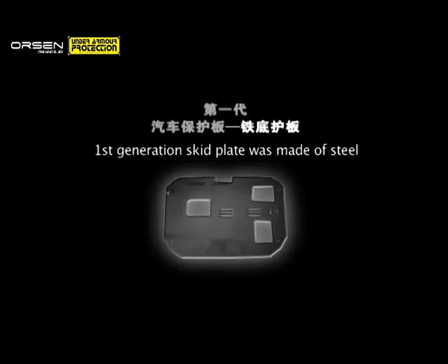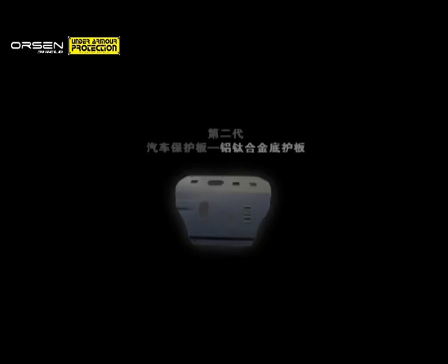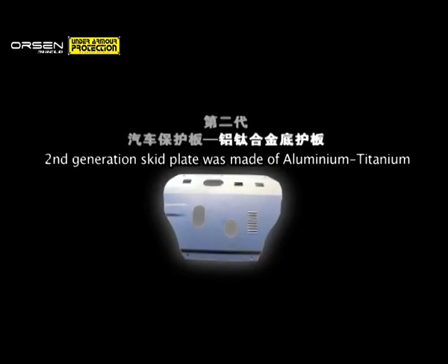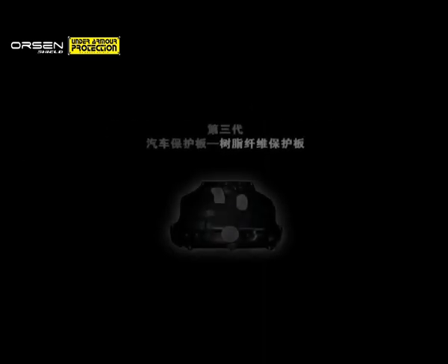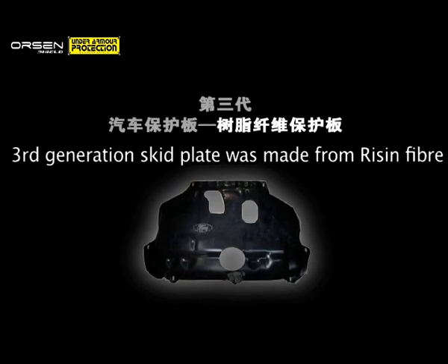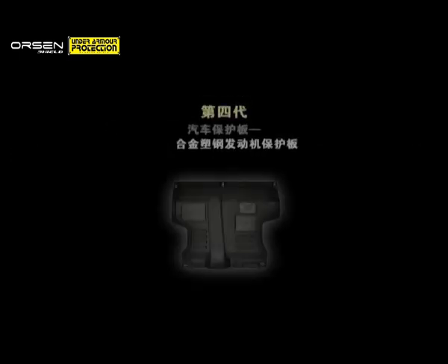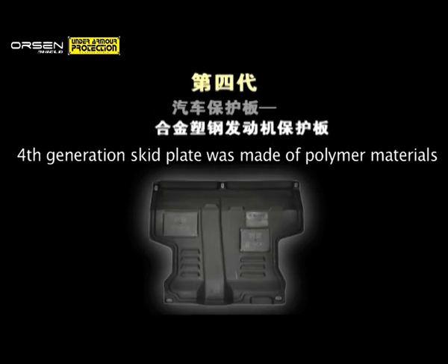Skid plates have gone through several stages of innovation, each one an improvement in terms of safety, strength, durability and energy efficiency. The much improved fourth generation skid plate, known as Orson Shield, is the result of extensive research on polymer materials, seeking strength and durability, yet thin and light.